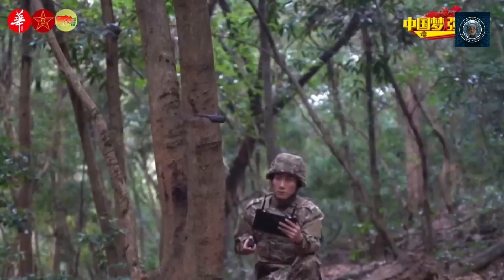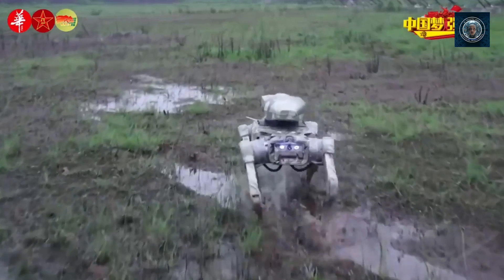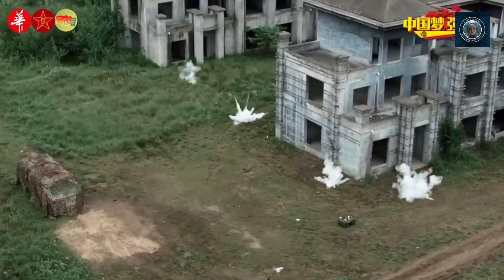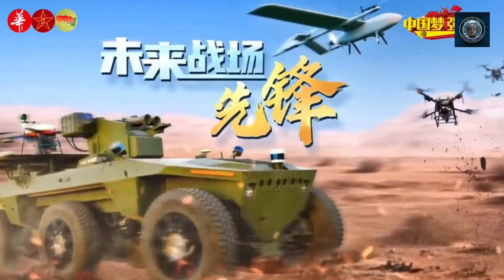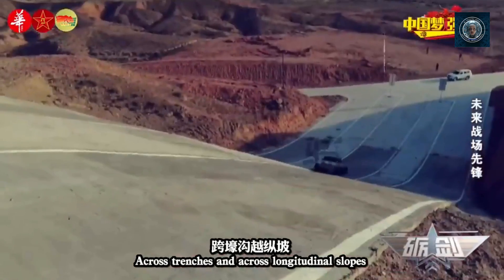Versatility: robot dogs can be equipped with a variety of sensors, cameras, payloads, and weapons, making them highly versatile platforms. They can perform tasks such as reconnaissance, surveillance, bomb disposal, perimeter security, or even provide support in combat situations.